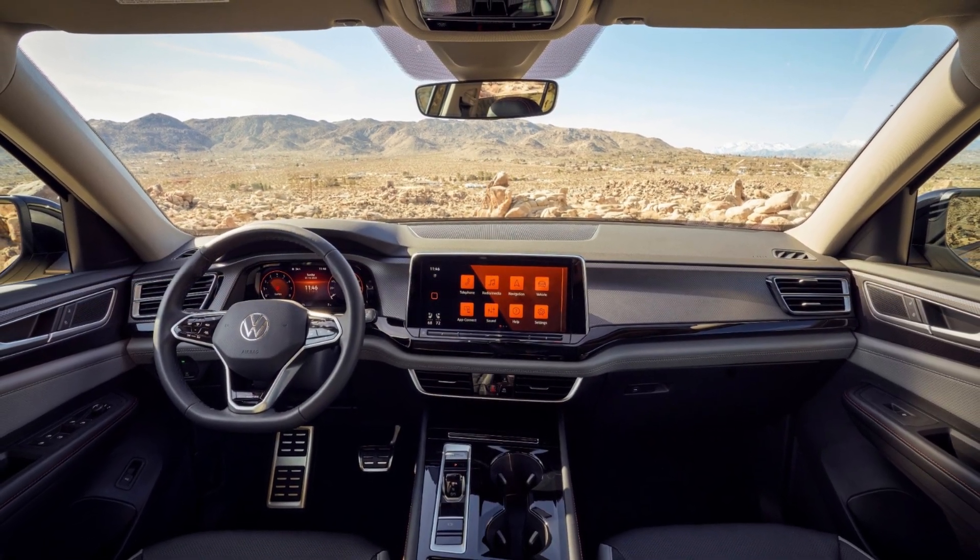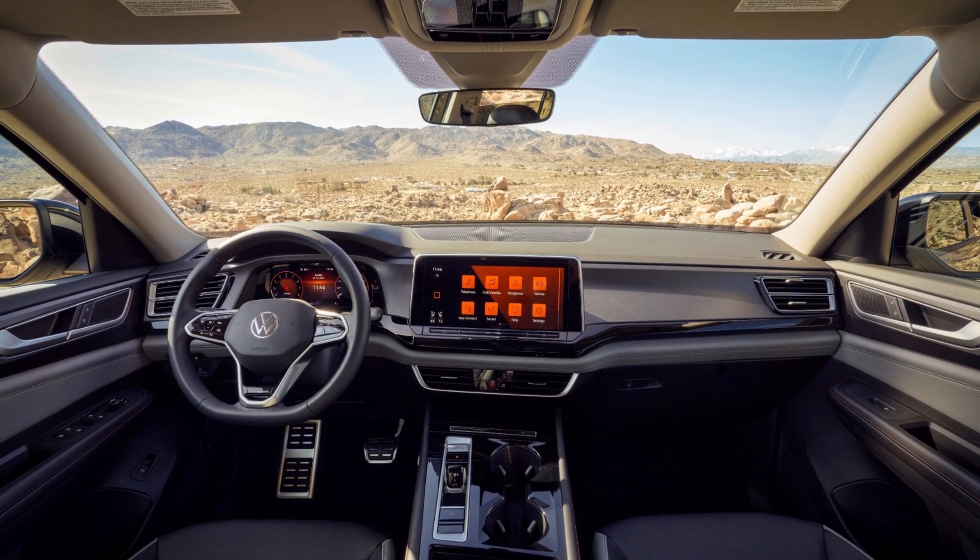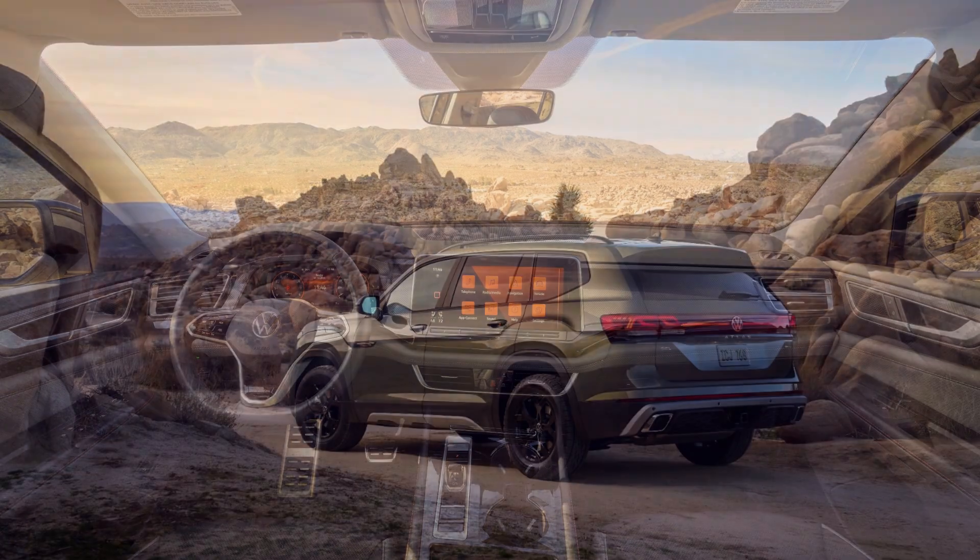Despite this, the Peak Edition is a welcome addition to the Atlas lineup and offers a more rugged and unique option for SUV buyers.